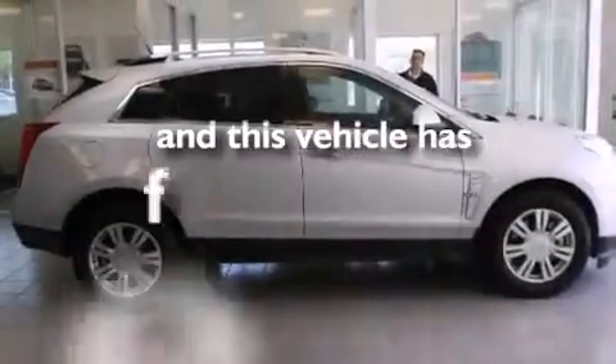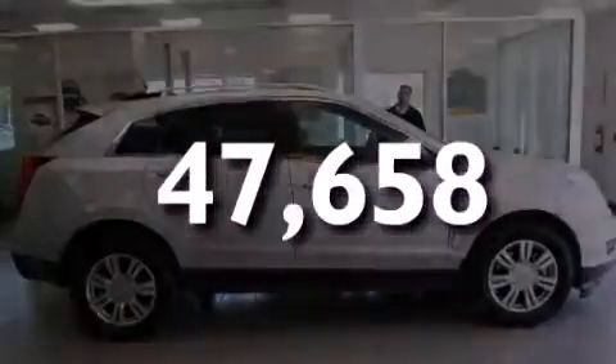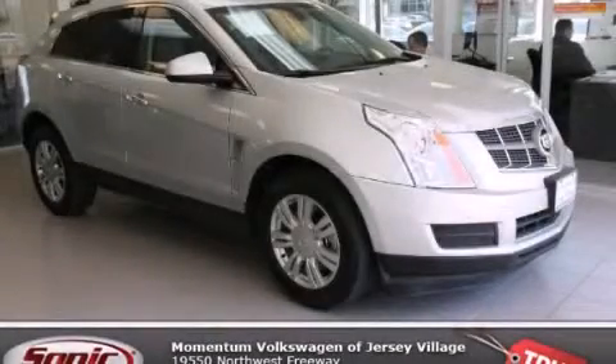This vehicle has fewer than 48,000 miles on the odometer. Stop by today and test drive this automobile for yourself.